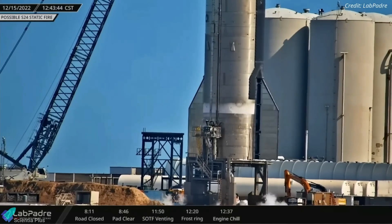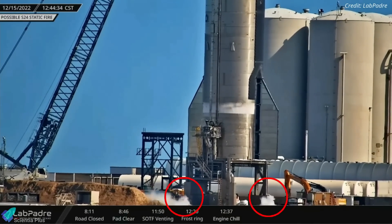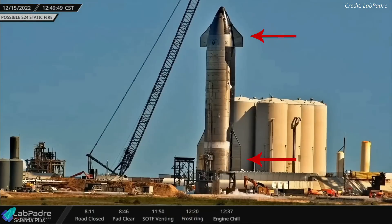The Raptor engine chill process began at 12:37 pm, which was evident from vents on either side of suborbital launch pad B. While preparing for the static fire test, SpaceX also found time to test the ship's aft and forward flaps.